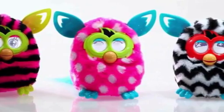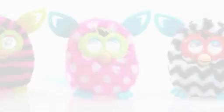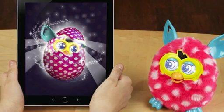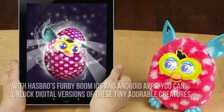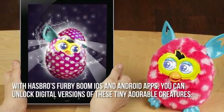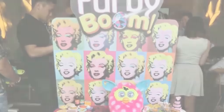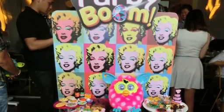Now let's have a look at some of the main positive and negative aspects. This Furby Boom batch introduces the Furby Furblings, which are basically miniature and utterly adorable Furby Booms. With Hasbro's Furby Boom iOS and Android apps, you can unlock digital versions of these tiny, adorable creatures. Furblings are also more affordable than their predecessors.